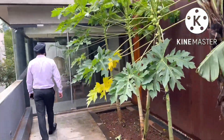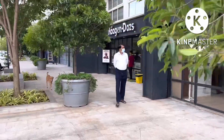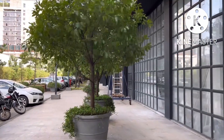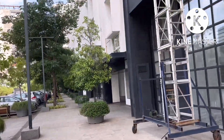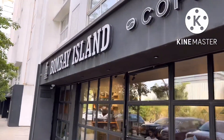We are just going to see the restaurant. You can see the retail shops. This is the urban coffee shop.